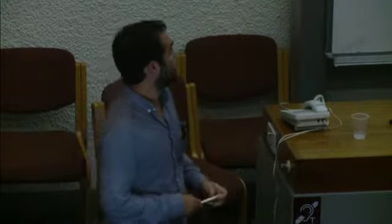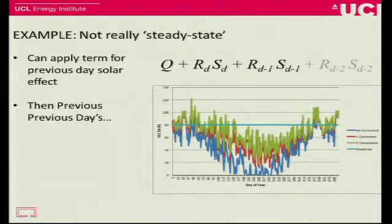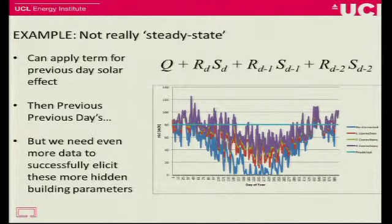This is a very crude correction we could apply. The light blue line is the actual heat loss, and the blue line is what we're measuring across the year. If we do the normal solar correction as used in the co-heating method, we improve our result somewhat — getting a bit closer, but still in summer it doesn't work very well. If we then add a correction for the previous day's solar radiation, it's a little bit better. And adding the previous day's solar radiation again improves it a little bit more still. There's still plenty going on because it's not all just about the solar effect. We can improve our data by adding these extra parameters, but unfortunately adding extra parameters means we need even more data to elicit them from the experiment — it's simply not possible to get hidden parameters out very easily.